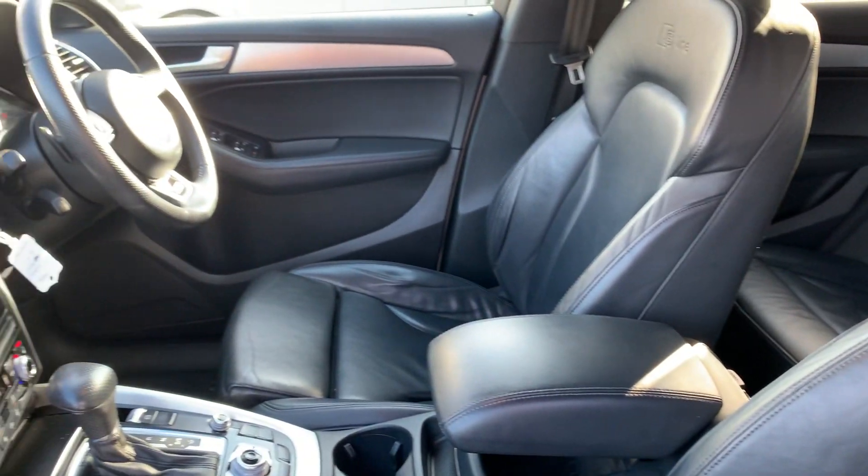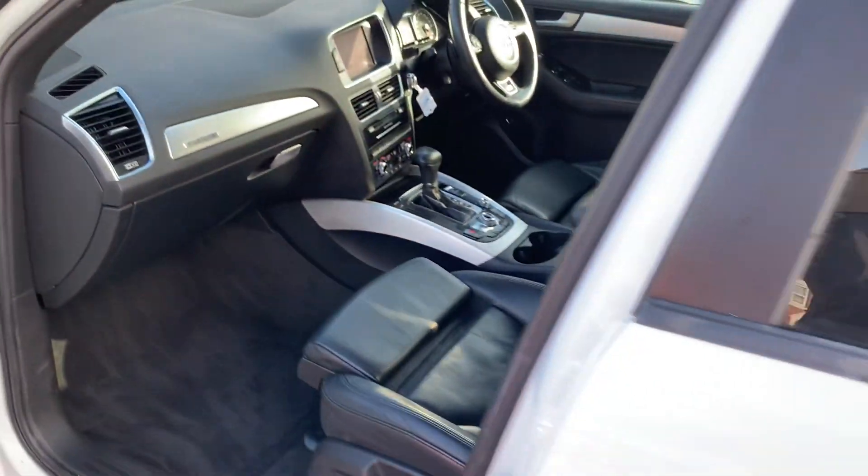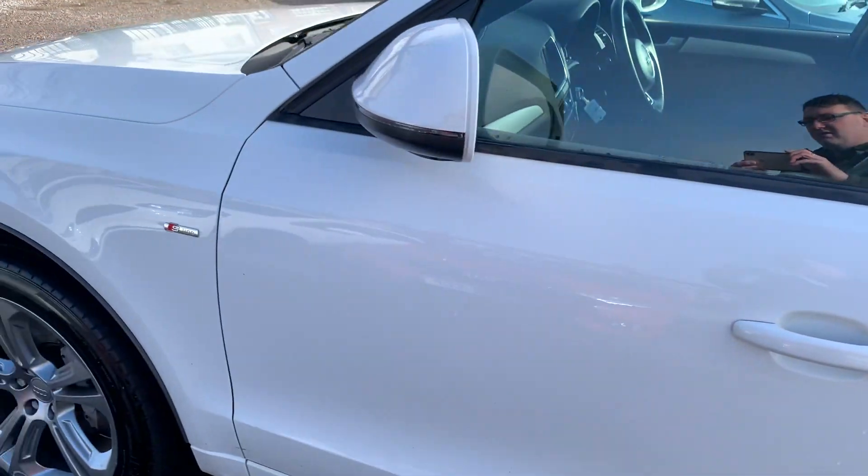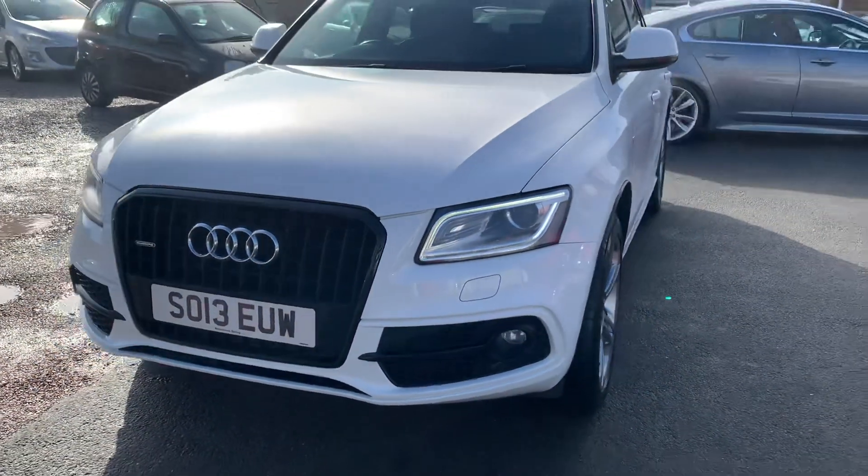Finance is available on all of our cars — T's and C's apply. We're based in Crewe in Cheshire, just around the corner from the train station or a 10-minute drive off the motorway. If you've got any questions about this one, just give me a ring.